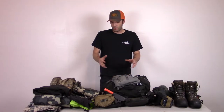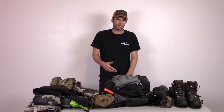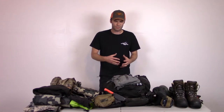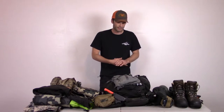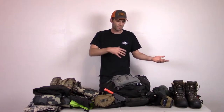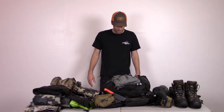Most of what I'm going to talk about today is really for day hunts — generally a long day hunt. We're going out in the morning, usually from a road-accessible glassing point or trailhead, hiking in, and may not come back till after dark. In another video we can go over more of a true multi-day backpack hunt.